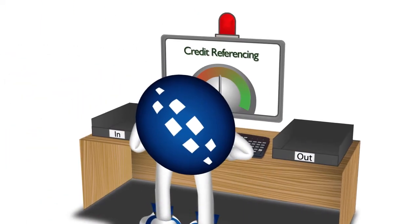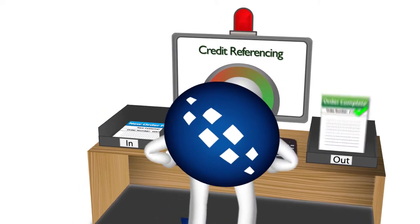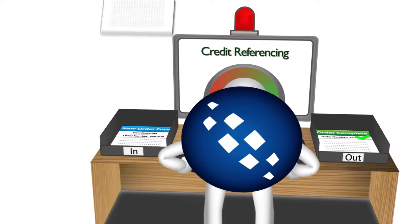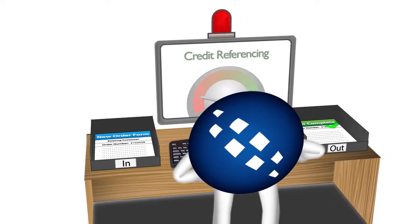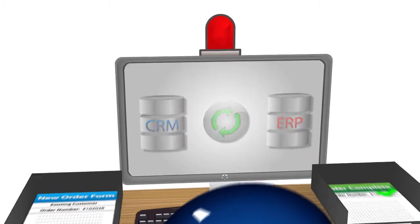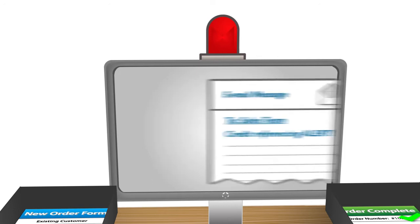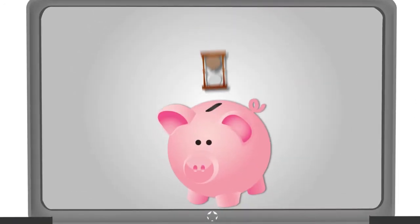Taskcentre can check a customer's credit rating with a credit referencing service at the initial prospect stage and throughout your relationship with the client. It can also ensure that this information is consistent across all your business systems, and even send targeted alerts to the appropriate personnel, like your sales team.